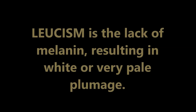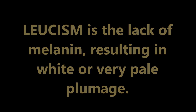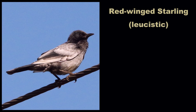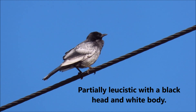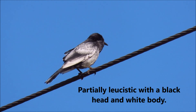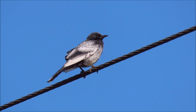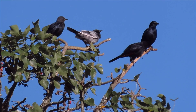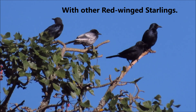Leucism is the lack of melanin, resulting in white or very pale plumage. Here is a leucistic red-winged starling and a normal coloured one on the right. This red-winged starling is partially leucistic, with a black head and a white body. Here it can be seen with other red-winged starlings in its family group.